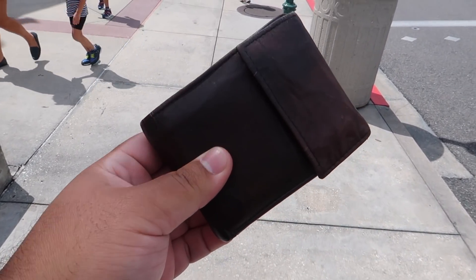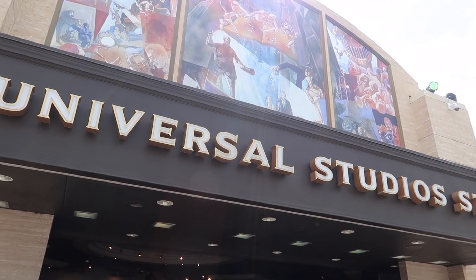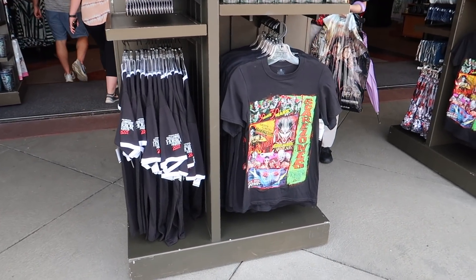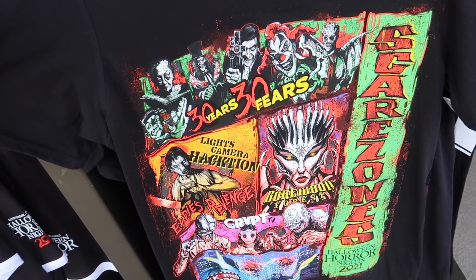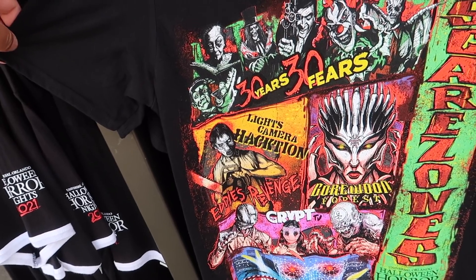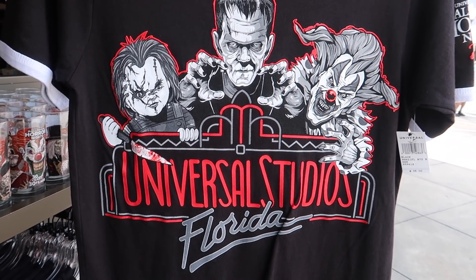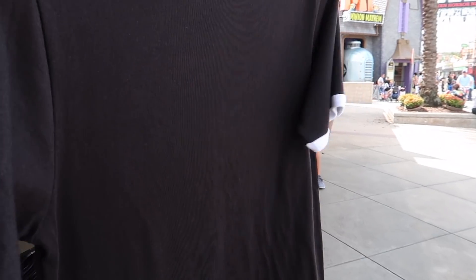One thing I neglected to mention is that not only can you get merchandise in the Halloween Horror Nights Tribute Store, but at the Universal Studios store here in the park you can also find a lot of Halloween Horror Nights merchandise. We have a brand new Halloween Horror Nights 30 scare zone shirt - it's got all the scares on it: Seek and Destroy, Crypt TV, Gorewood Forest, Lights Camera Action, and 30 Years Dirty Fears. Also check out this all-new Universal Studios shirt - it's got Jack, Frank, and Chucky.